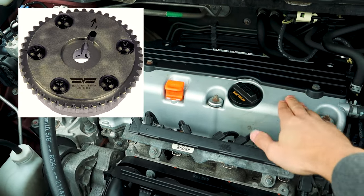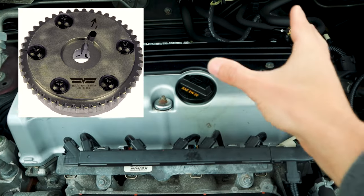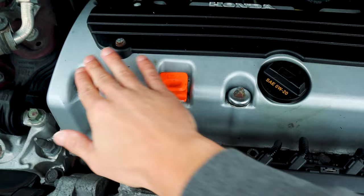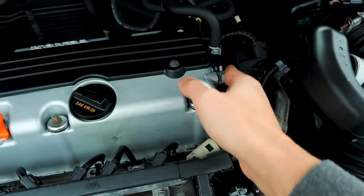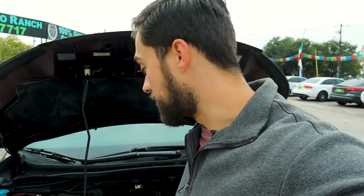Every Honda with VTEC can develop this issue: the VTC actuator going bad, which is right below the valve cover. As you can see, the valve cover is very easy to remove — you have these bolts here and here, remove these hoses, pop off the valve cover, and you'll be able to see the VTC. Basically what happens is that on cold starts you hear a grinding noise; it might not happen all the time. If you want to fix it yourself, it should cost around $200 to repair.